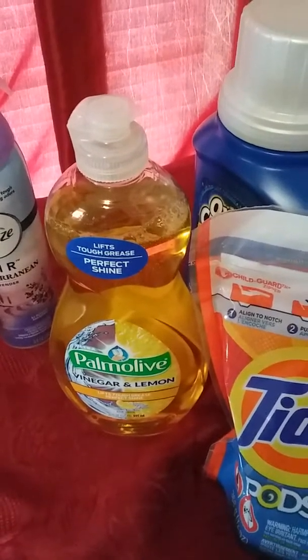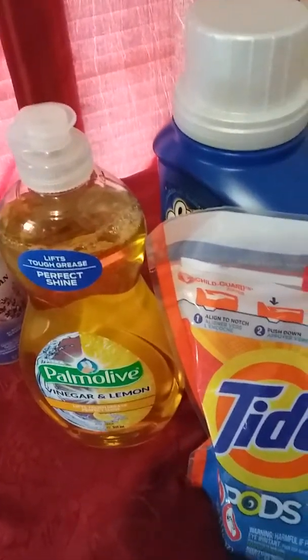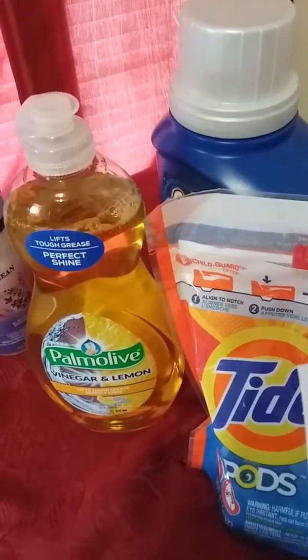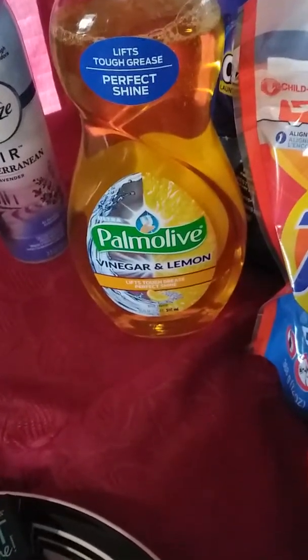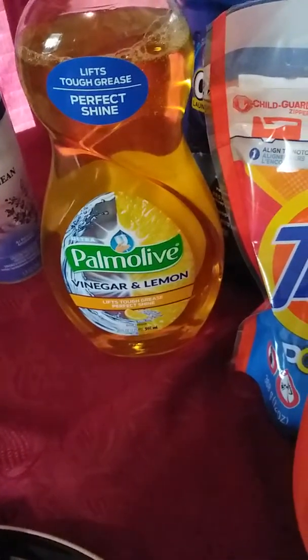I did get the Tide Pods. The Tide Pods had the coupon — they were $4.95, and we had the Smart Coupon for $3 off, so it made that $1.95. And then I got another Tide Pods. They had the same deal: $4.95 and $3 off, so that made it $1.95 as well.